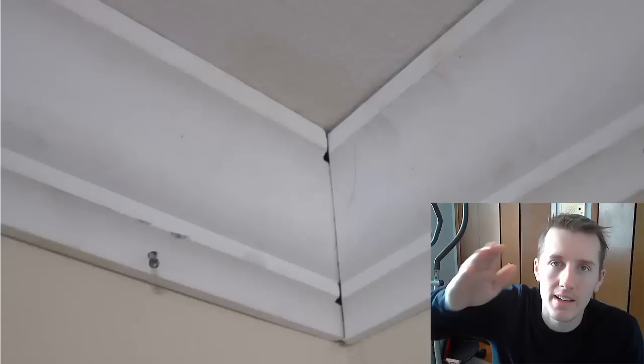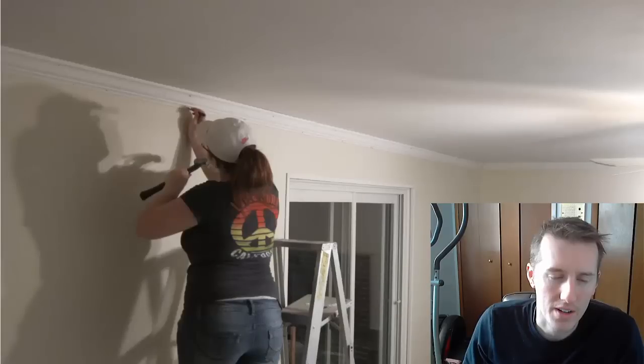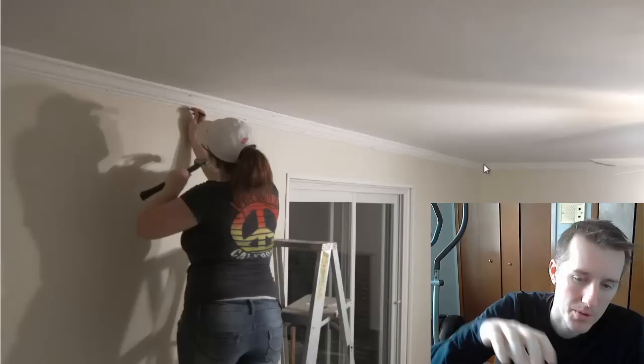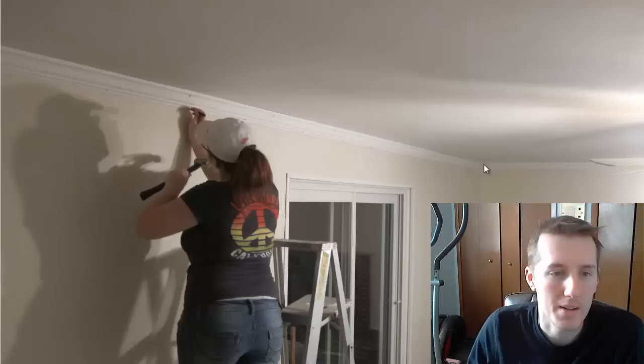We eventually got it up after a lot of work. The hard part about crown molding is you're holding it up in place the whole time, as opposed to baseboard where you're setting it on the ground and one person can do it. Crown molding you need two people and you're holding it in place — a real pain. We didn't have a nail gun at the time so we set the nails in by hand.